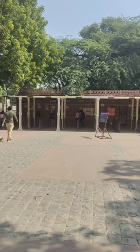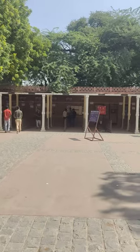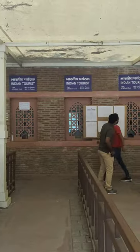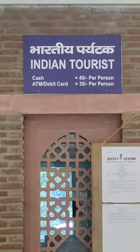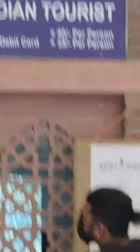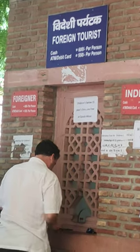This is the ticketing area. You can see there are so many counters out here. It's interesting to know that most are for Indian tourists, but one is for foreign tourists and they have different rates. Indian tourist rates are 40 rupees per person by cash or ATM, and 35 rupees by debit card for those below 15. Anyone with a foreign passport has to pay 600 by cash and 550 by ATM.